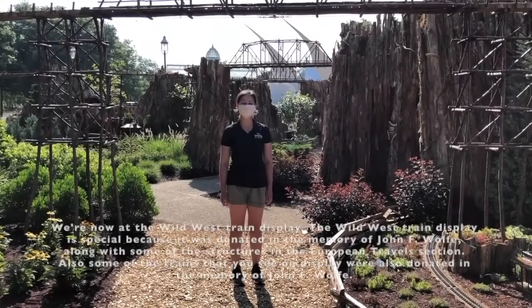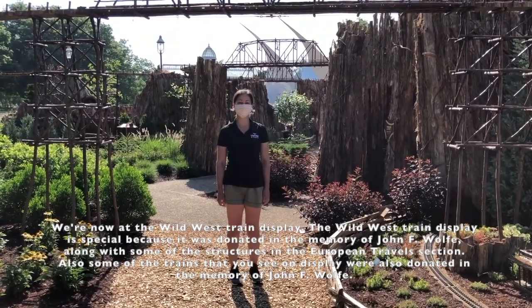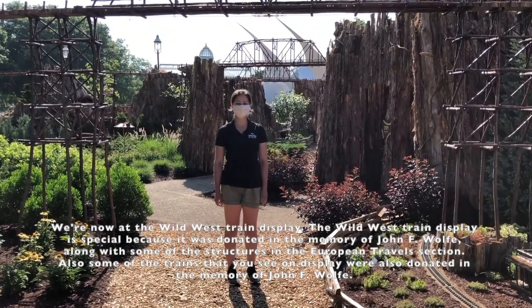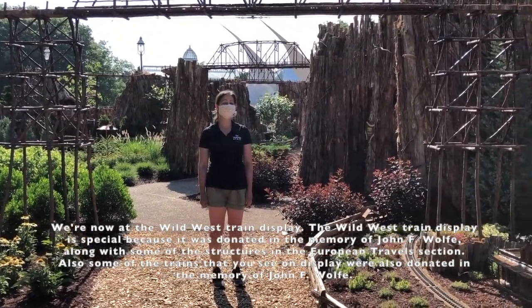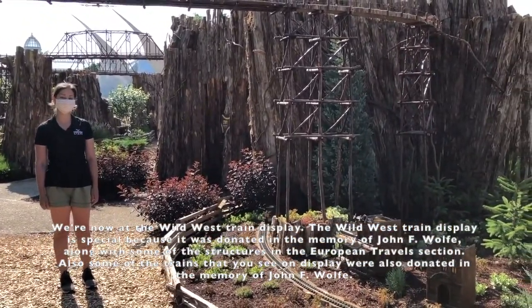We are now at the Wild West train display. The Wild West train display is special because it's donated in the memory of John F. Wolk, along with some of the structures in the European Travel section. Also, some of the trains that you see on display were also donated in the memory of John F. Wolk.